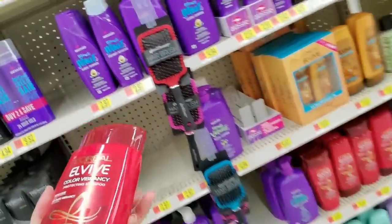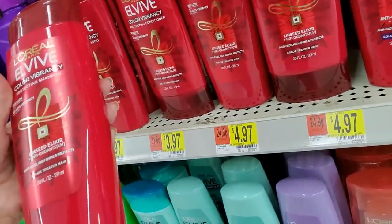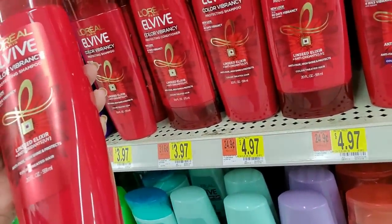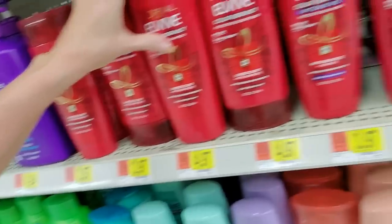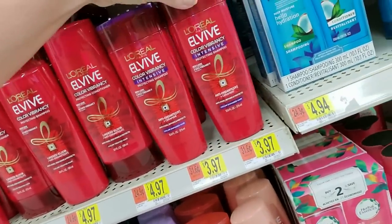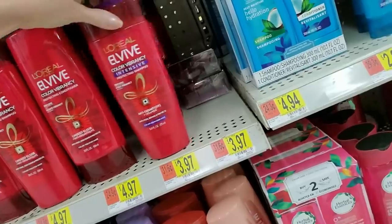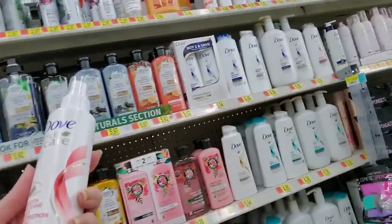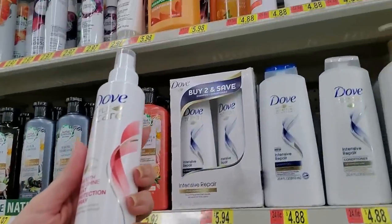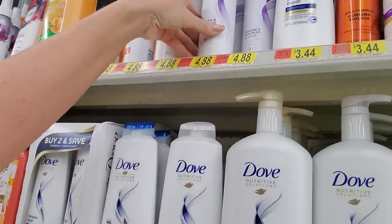Here we have L'Oreal Elvive Color Vibrancy Protecting Shampoo — it has a linseed elixir for color treated hair. It's 20 ounces. You can also get intensive shampoo. We have Dove Style and Care Smooth and Shine Heat Protection Spray — that goes there. A Number Three Mousse.